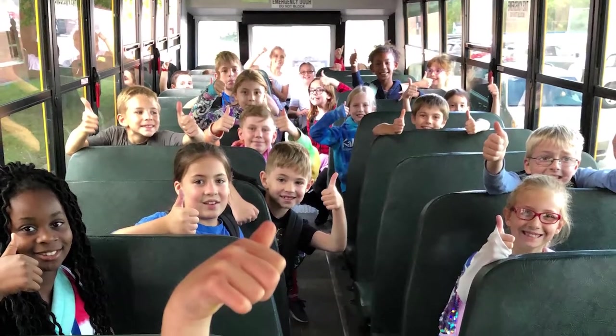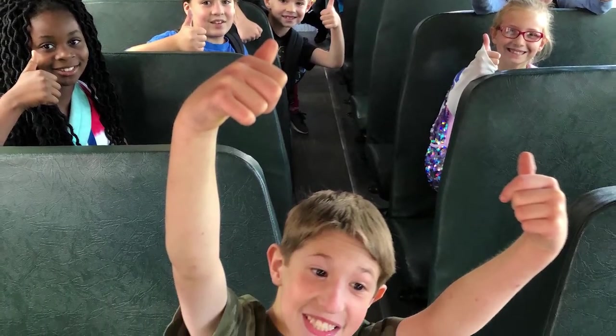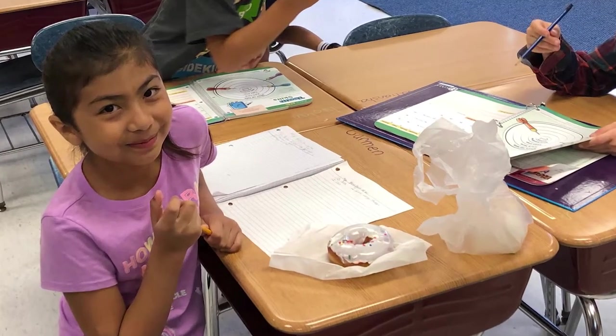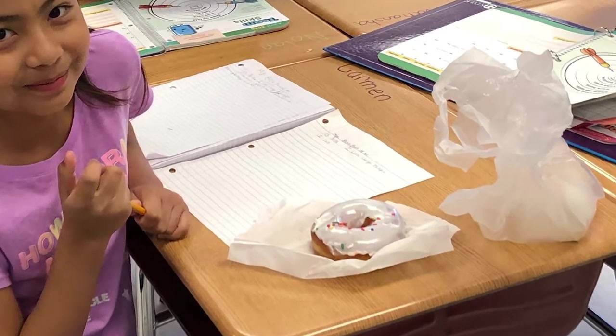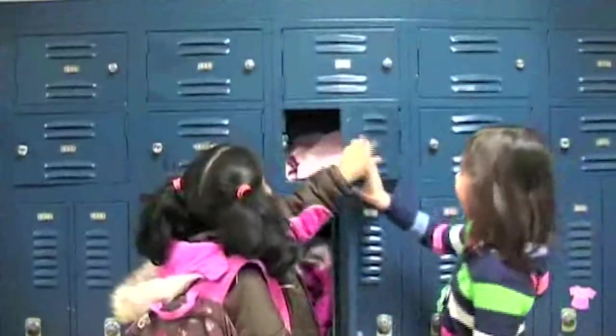Here is what a typical day as a third grade student will look like. You will arrive to school between 8:30 and 9 a.m. If you take the bus, you will get dropped off in the back of the building. If you are a car rider, you will get dropped off at the front of the building. Once in the building, you might grab a grab-and-go breakfast on your way to homeroom. You'll stop at your locker and then go into your homeroom classroom.